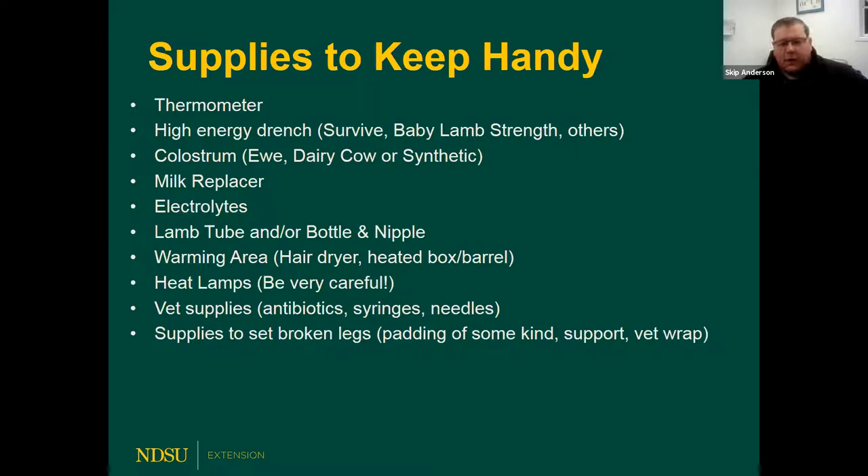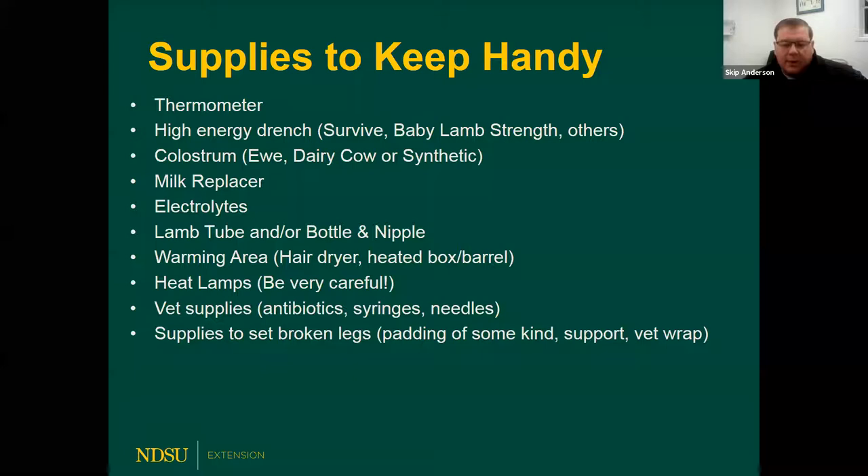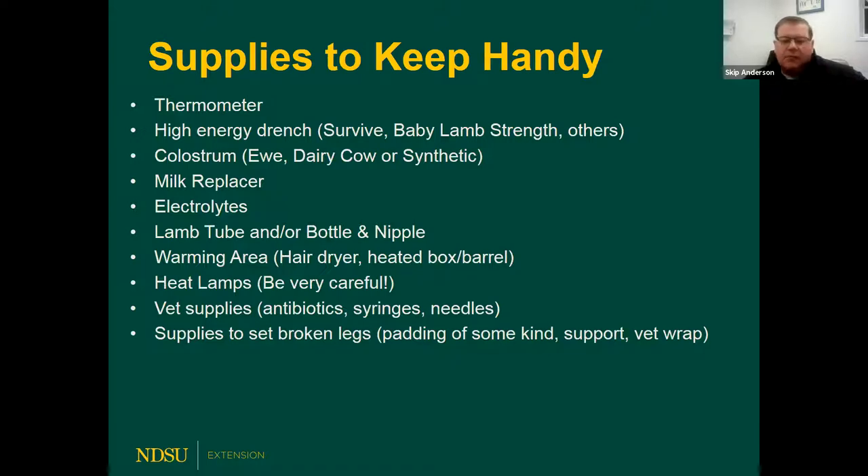If you've got a warming box, hairdryer, or heated barrel where you can bring a cold lamb in, try to head it off right away. If you've got a lamb that's cold at birth or even a day old and cold in the jug, it's amazing what putting them in a heated area for just a couple hours can do. Those lambs get pretty slow and lethargic when cold, but once you get the core temperature up, they'll recover fast. But you can't do it in an open-sided building with towels — you've got to have some form of outside heat.